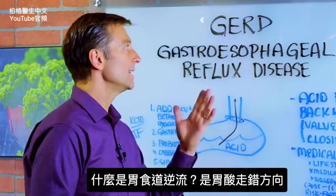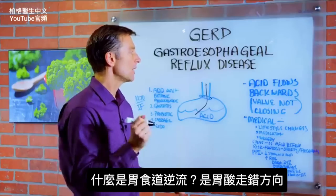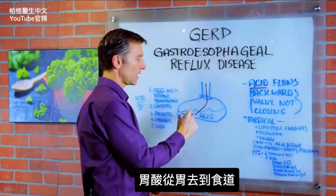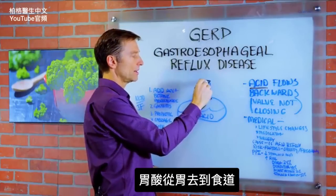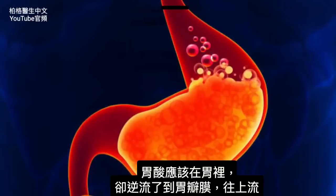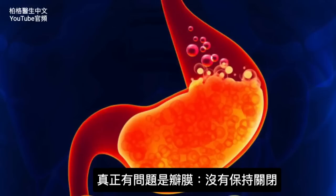First, what is GERD? It's a situation where you have acid going the wrong way — going up into this little tube here from the stomach into your esophagus. It should be staying down there, but it's going up through the little valve here. So it's really a problem with this valve. The valve is not staying shut.